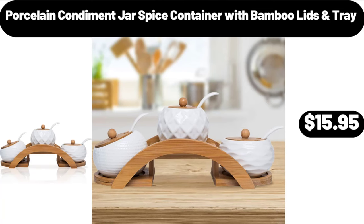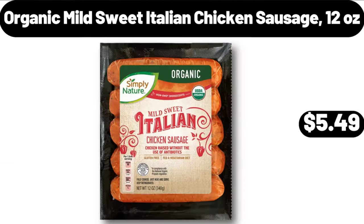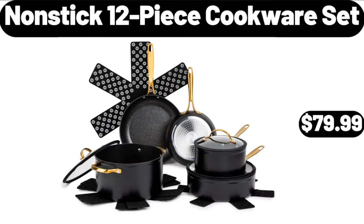Food Scale Digital, Weight Grams and Oz, $18.99. Organic Mild Sweet Italian Chicken Sausage, 12 Ounces, $5.49. Non-Stick 12-Piece Cookware Set, $79.99.